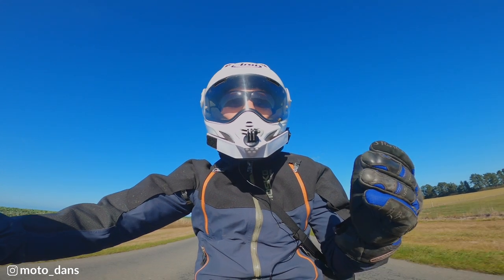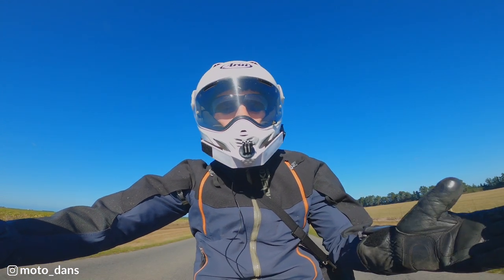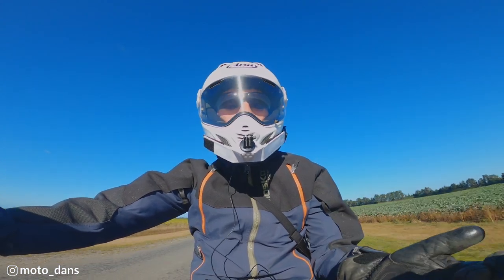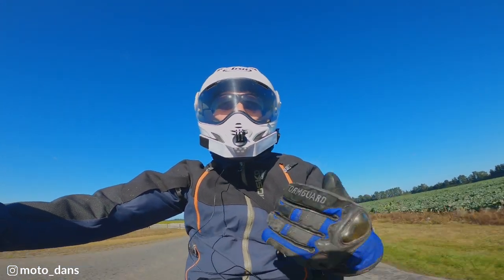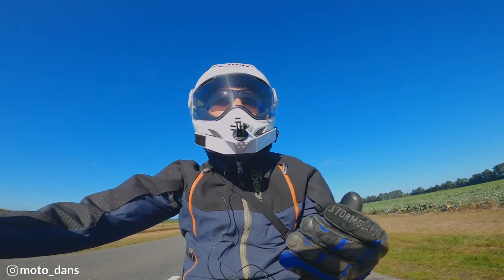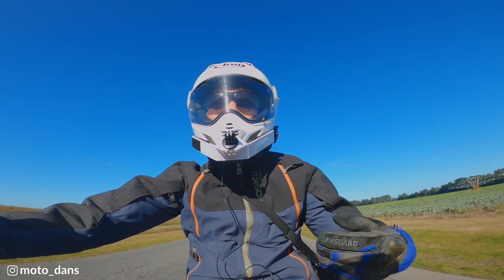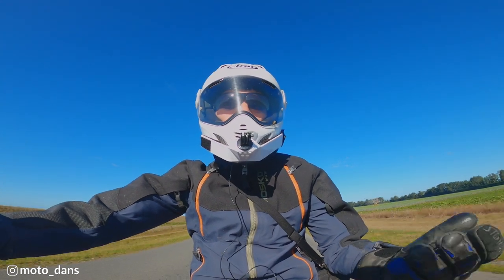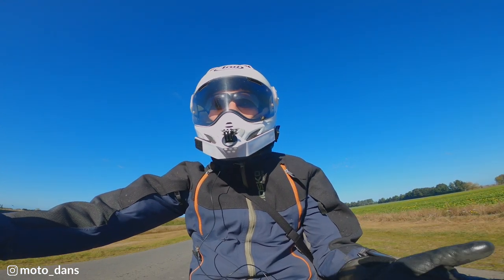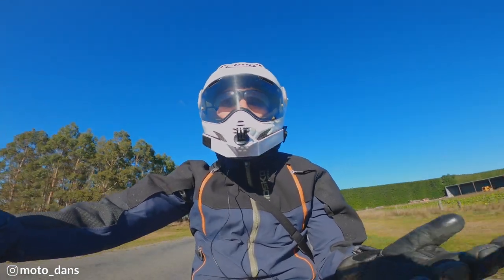Looking online, it's 100% waterproof and it's got all the vents I could ever want. The one thing I was unsure of at the time was that the jacket had no armour — I'd never had a jacket like that before. It's more of a motocross style jacket, so you wear separate armour underneath it. But a big thing that swayed me was the ability to completely remove the jacket in summertime and just ride with my armour on, mainly on dirt tracks or off-road.